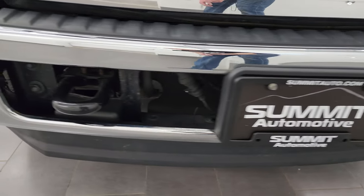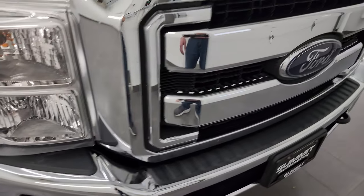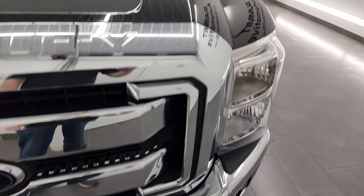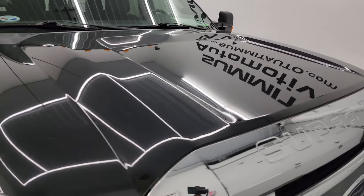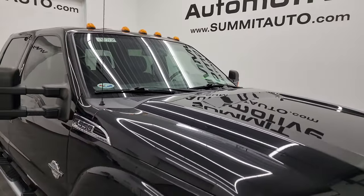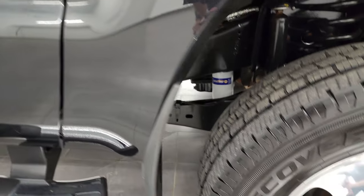The front bumper is in excellent condition. The lower valance is in nice shape as well. You do get the factory fog lights and the nice chrome-trimmed grille. The hood is in fantastic condition — I didn't see any major dents or dings on there. It does come with the cab lights up top. Passenger side front fender is in excellent condition as well, no dents or dings.